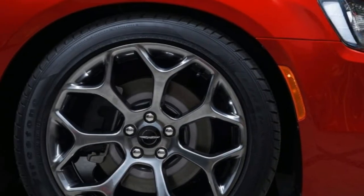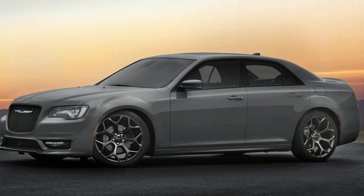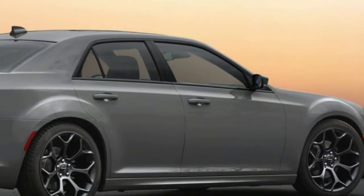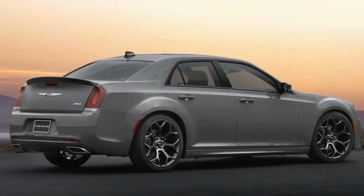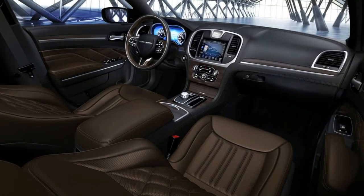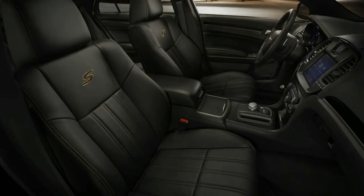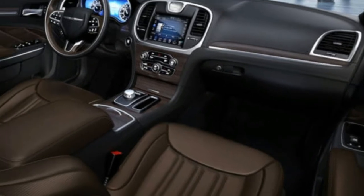Base price: $39,390. As-tested price: $49,660. Powertrain: 3.6-liter DOHC V6 with AWD and 8-speed automatic. Output: 300 horsepower at 6,350 RPM, 264 lb-ft of torque at 4,800 RPM. Curb weight: 4,267 pounds. Fuel economy: 18/27/21 MPG — EPA city/highway/combined.